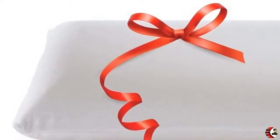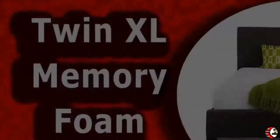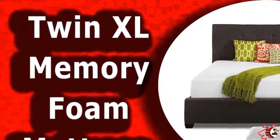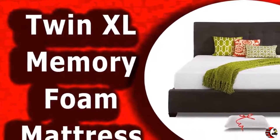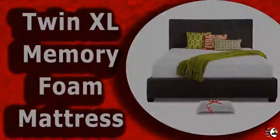Smart packaging reduces the carbon footprint in the manufacturing and shipping process. Our advanced packaging technology allows us to fold and roll-pack our mattresses at one-third of the normal size. As a result, your mattress arrives directly to your front door.